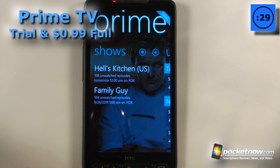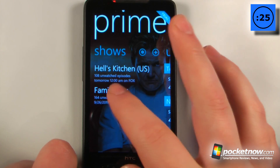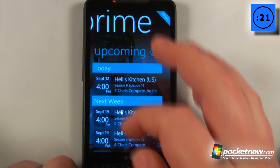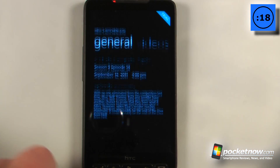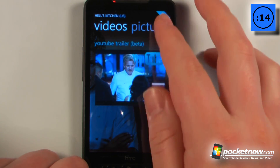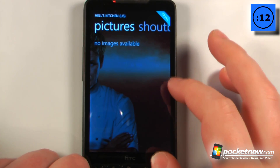Prime TV is a paid-for application available in the Windows Marketplace that has a lot of information about your favorite shows. If I want to view the upcoming schedule for one of these shows, I can click here, and it will show me a little blurb about what the episode is about, as well as some YouTube videos, and I can click over here to view some pictures.